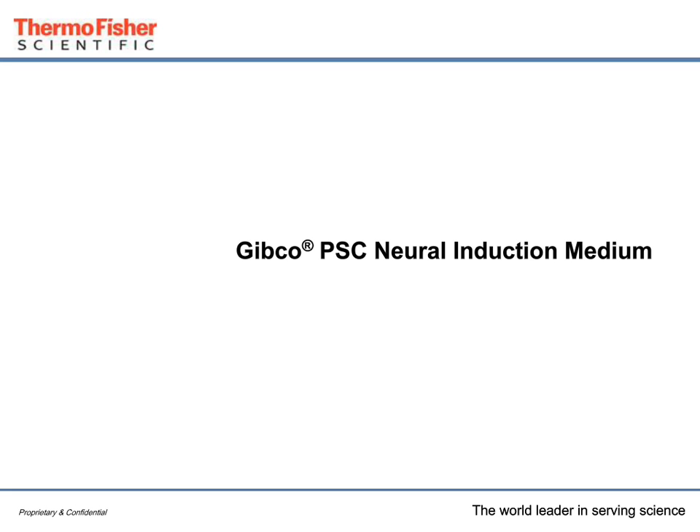Hi. Thanks for joining the session. In this session, we're going to discuss the Gibco PSC Neural Induction Medium, which is a way to rapidly and scalably produce neural stem cells from pluripotent stem cells in only seven days.